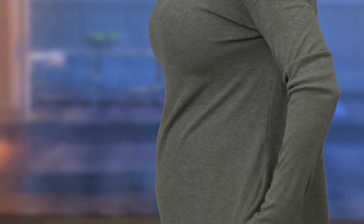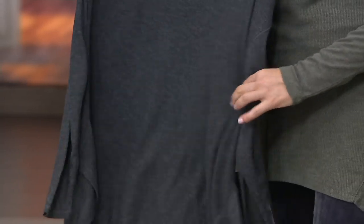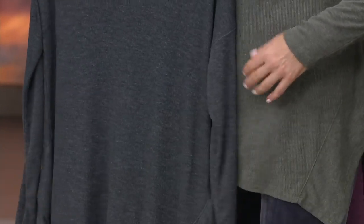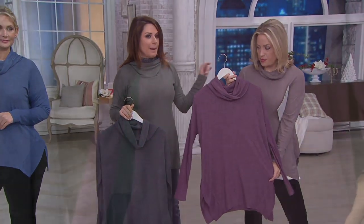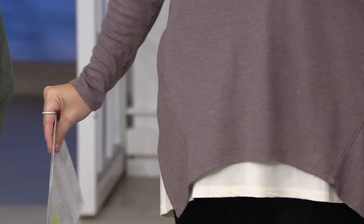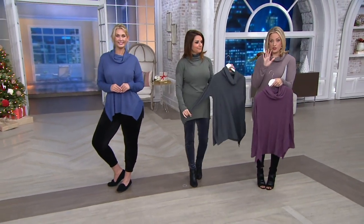The color I'm wearing is Cypress Green. Here's the charcoal. And then Purple Beet. The most popular has been Peppercorn — a newer color for us. And then the one Taylor has on is Midnight Blue. So those are your options in this piece.